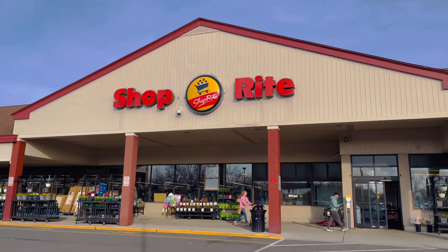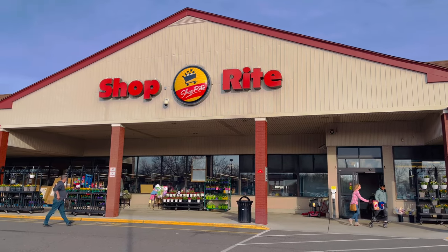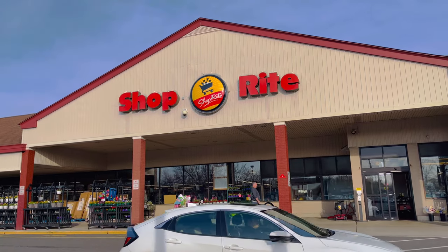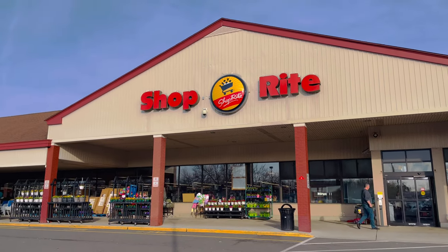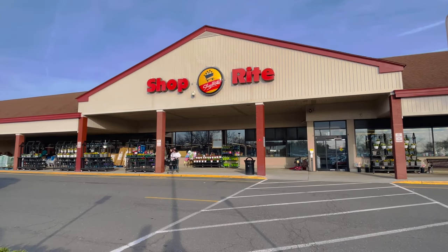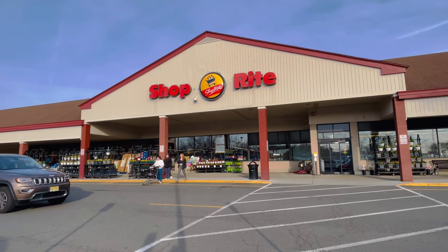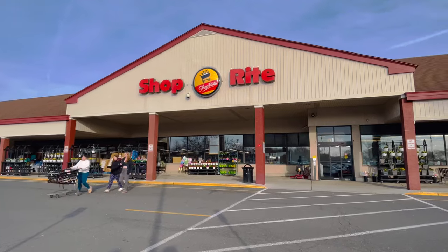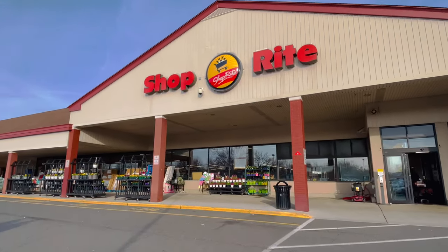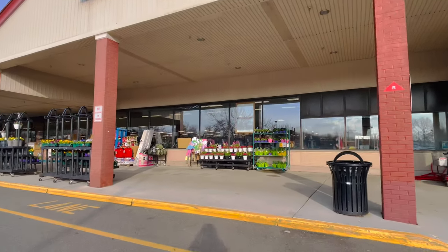Hi friends, it's Vidya from Backyard Garden Highlights. Hope you guys are doing great today. Today I want to share an interesting shopping vlog on my birthday. How easy it is to make your wife happy on her birthday if she loves gardening. That's what my husband did. He brought me to this ShopRite and told me as a surprise gift that I can take any number of plants that I want to take home today from this shop. That was so sweet of him. I got really pretty excited. So come and join with me on my birthday plant shopping at ShopRite.